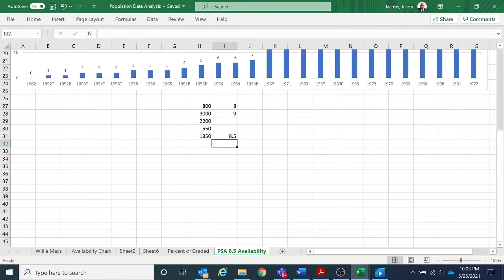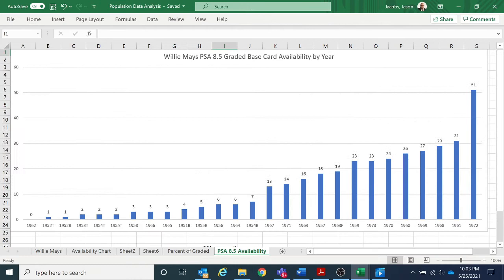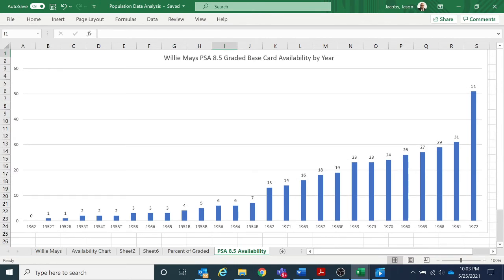Looking at the chart for total availability of Mays 8.5 cards, some are shocking — the 65 Topps is extremely low, the 67 has 13 cards, the 71 has 14, and even the 63 with 16 is surprising. Personally, I own the 65, 64, 67, and 69 in 8.5. If you look at it, the 65 and 64 are below 10, and the 67 is right at 13, meaning I actually own one of the three 65 Mays PSA 8.5s in existence.